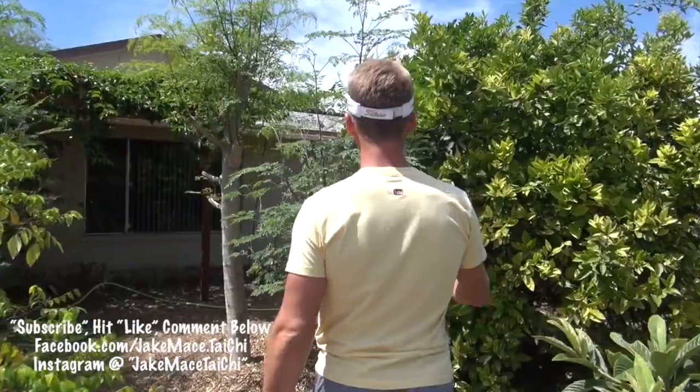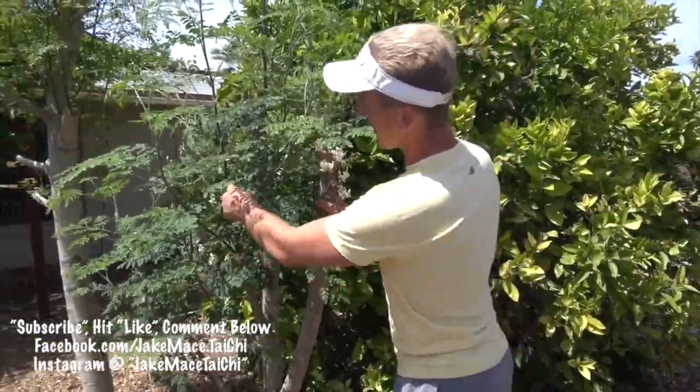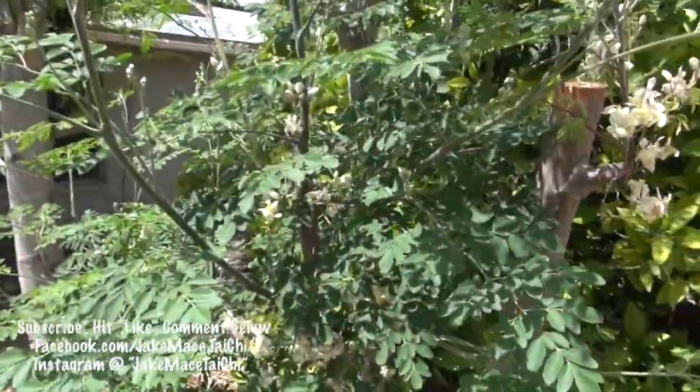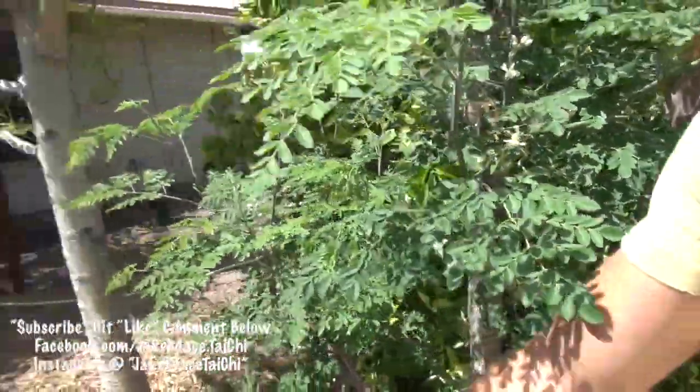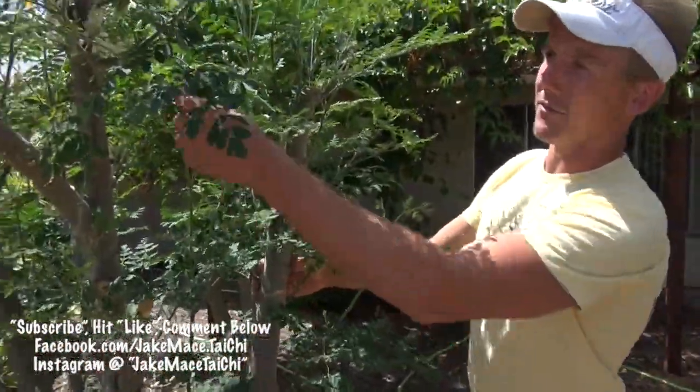Here's the growth — this moringa has about two to three feet of new growth in the last 40 days. All this green is all new. And if you check out these guys right here, this one has all this growth with lots of flowers.